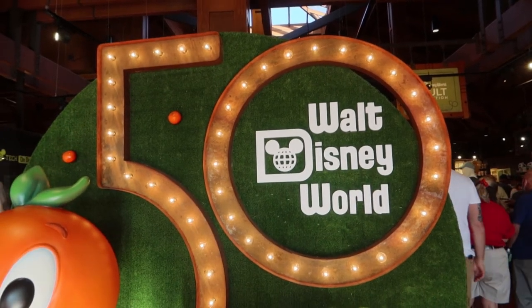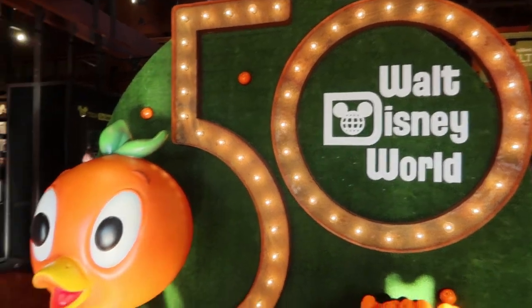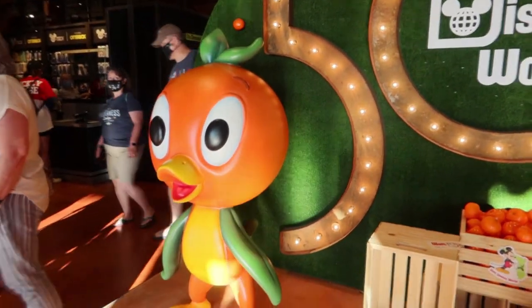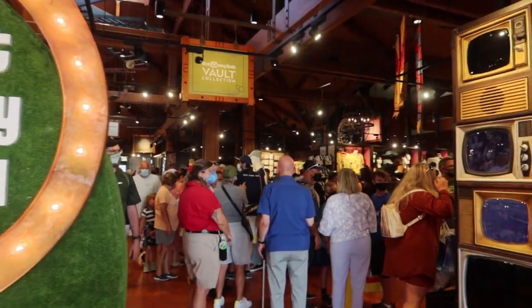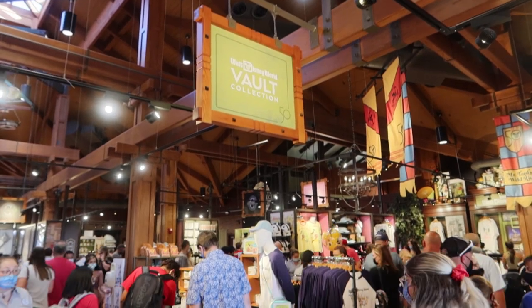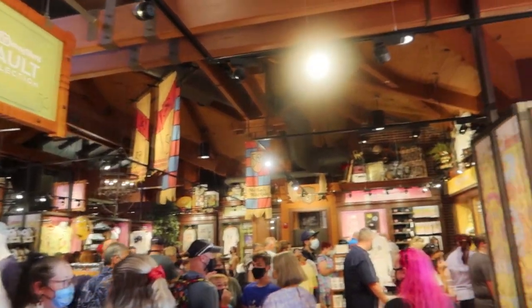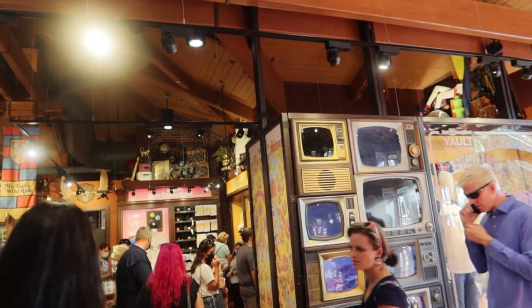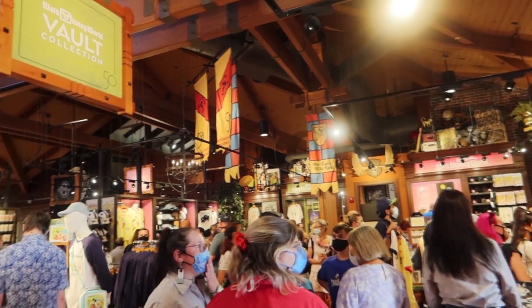Well hello everybody. I'm Amy, Disney Shopaholic, and I am here at Disney Marketplace to show you — and me, I've never seen it — the Walt Disney World 50th Anniversary Vault Collection. It's a little bit busy in here right now. This is what it looks like. Oh my gosh, I can't even tell you how excited I am. I just ran down the road. I'm going to be taking pictures and putting it on my Instagram, which is disney.shopaholic.official.